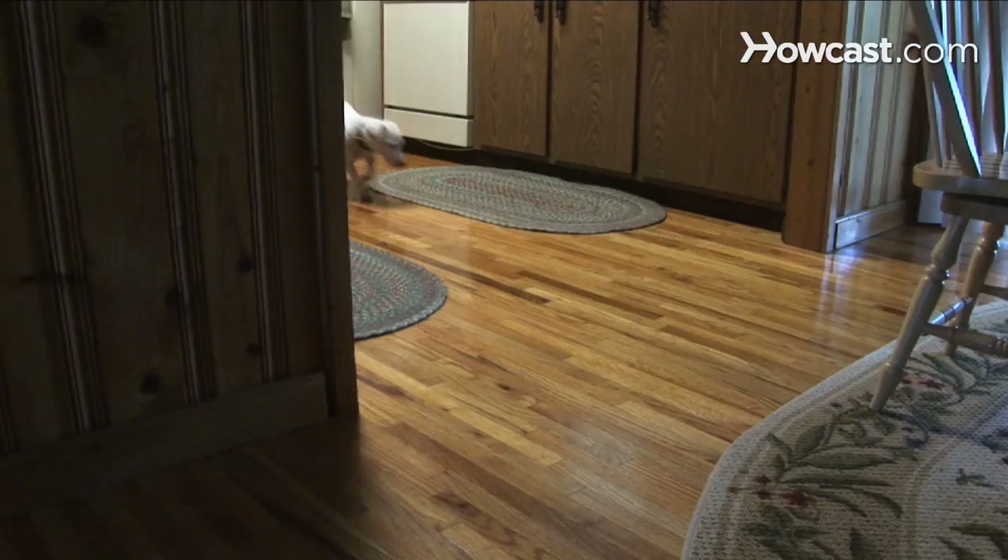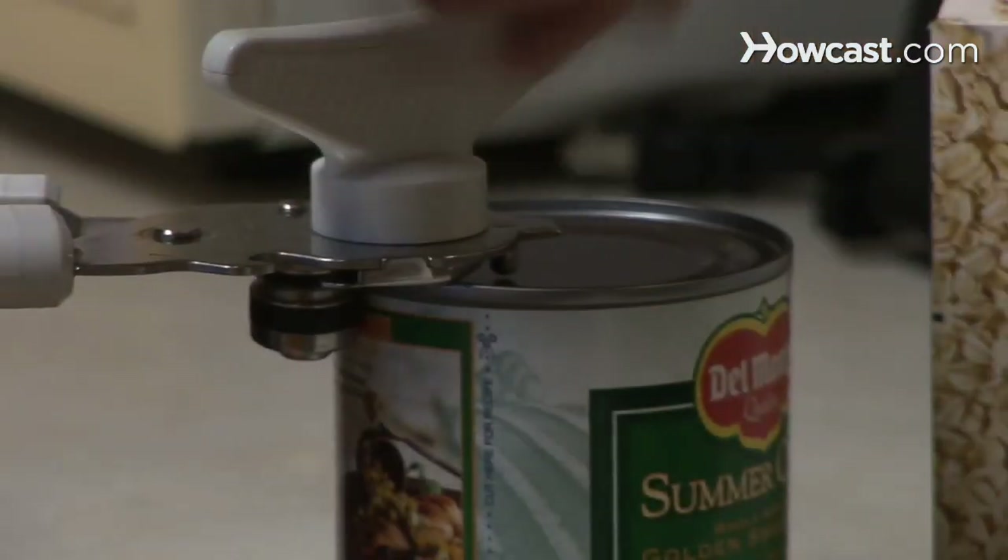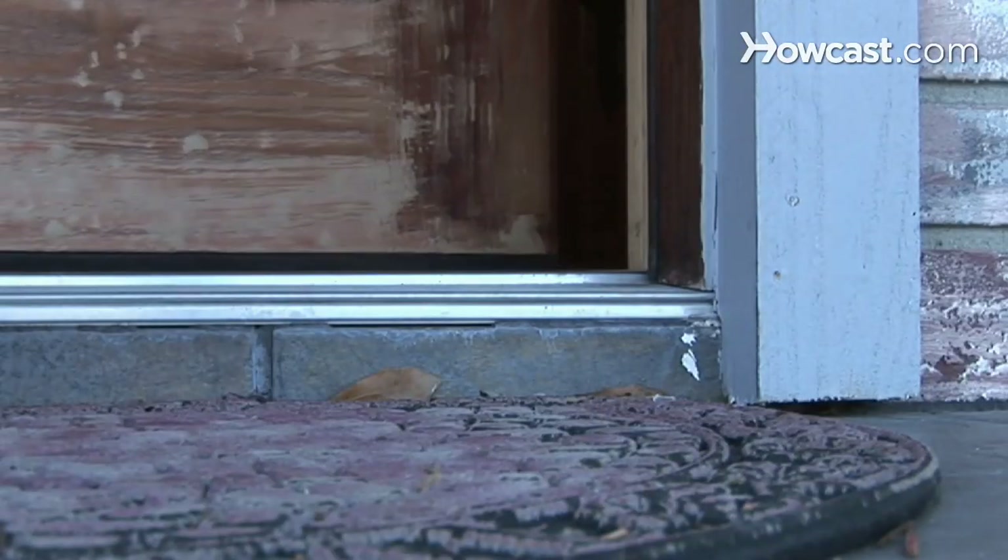Step 7. Use shades and curtains to block sunlight and better control the temperature. Add insulated window treatments. Just a few simple steps can get you on the road to saving energy and lowering your bills.